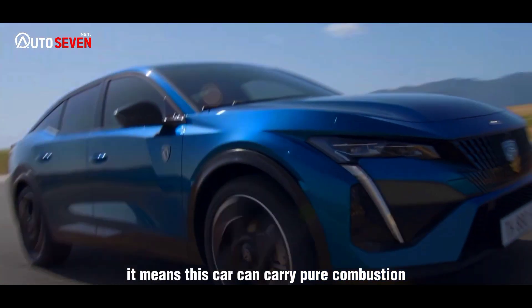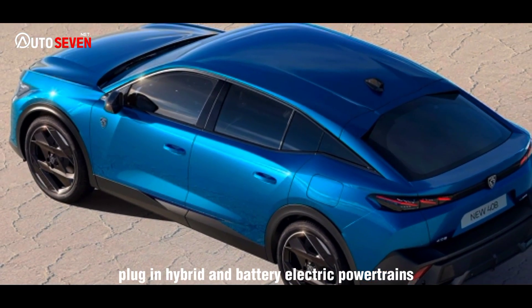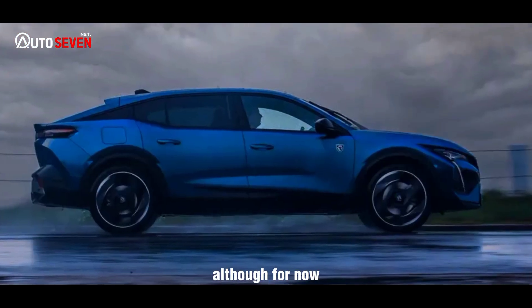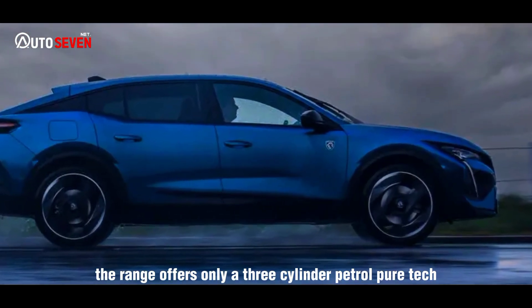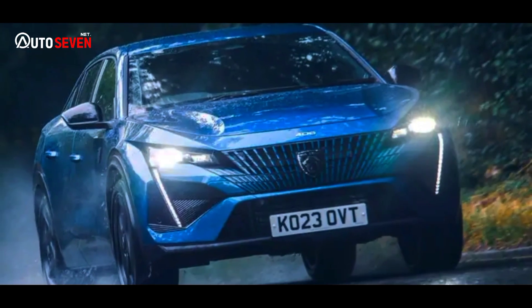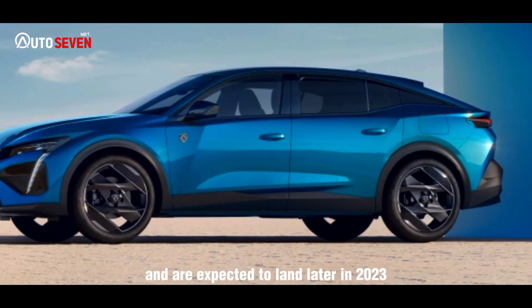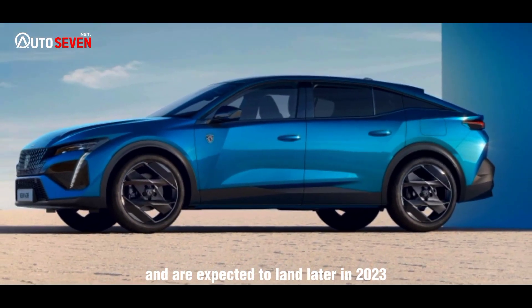It means this car can carry pure combustion, mild hybrid, plug-in hybrid and battery electric powertrains, although for now the range offers only a 3-cylinder petrol PureTech and 2 more powerful plug-in hybrid options. Mild hybrid and solely electric versions are on the way, and are expected to land later in 2023.